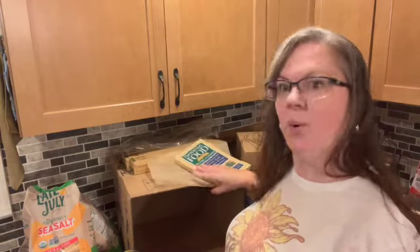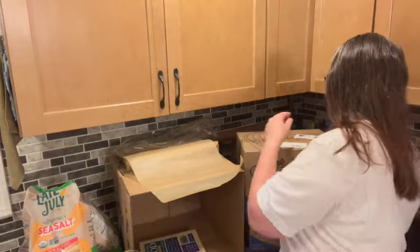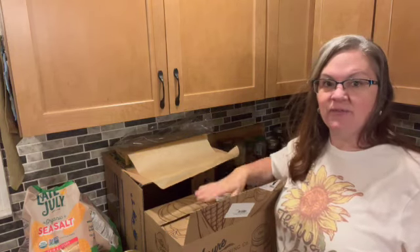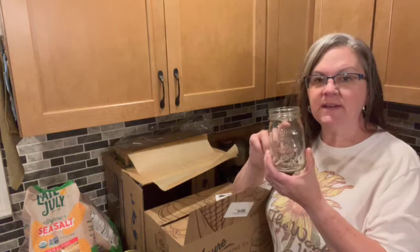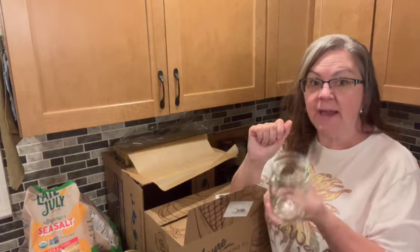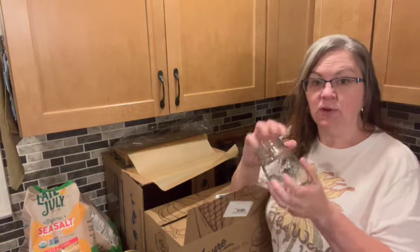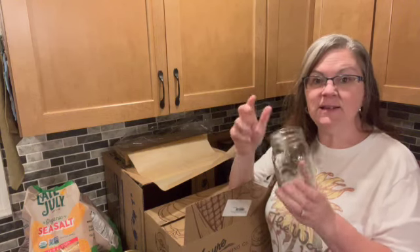Azure also has new items — they now carry canning jars: half gallons, quarts, and pints. One thing that excited me is that you can buy a case of jars without lids or rings. I don't need more lids or rings — I have rings coming out my ears, and they start to go bad over time. So I was really happy I didn't have to purchase that extra metal hardware if I didn't need it.